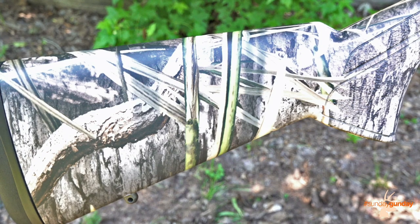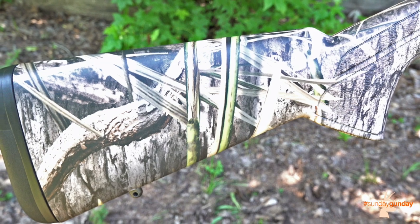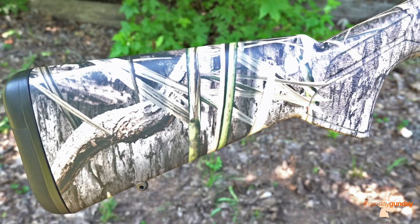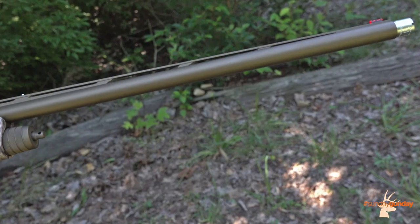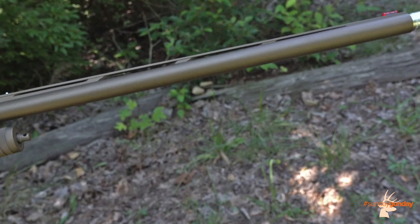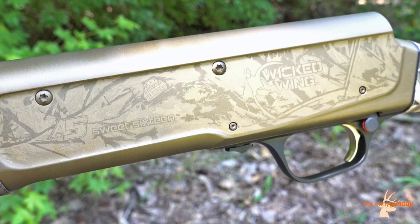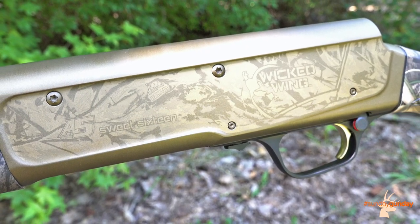Built to appeal to waterfowl hunters, the Sweet 16 gets the Wicked Wing treatment, including Mossy Oak Shadowgrass Habitat camo on its composite stock and forearm, and a durable burnt bronze Cerakote finish on the 26- or 28-inch barrel and humpback receiver, on which Browning has laser-etched the Browning Buckmark and Mossy Oak camo pattern.